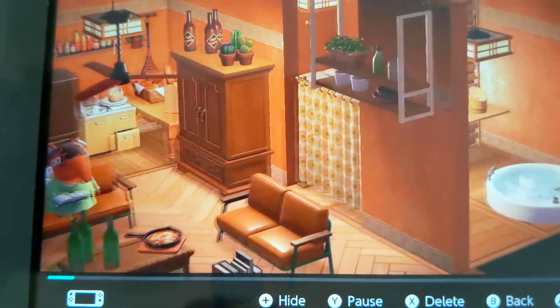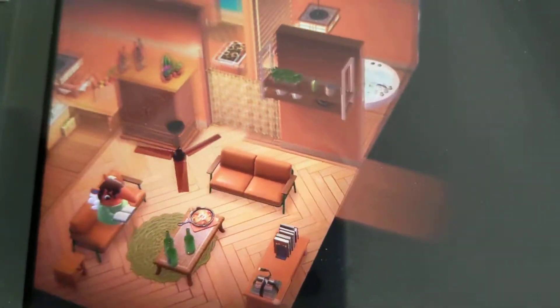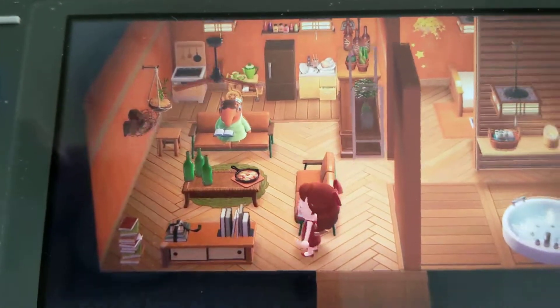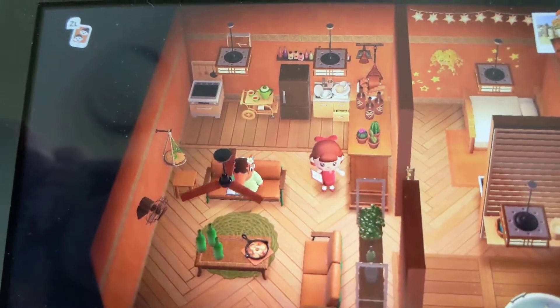More Happy Home Academy stuff. I think he wanted a stellar house — something about having a good view of the sky. Anyway, I just wanted to use a lot of browns, the colors I don't usually use, and give it like a very warm look.